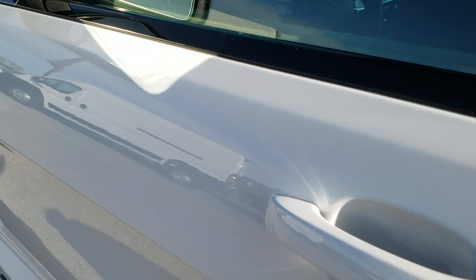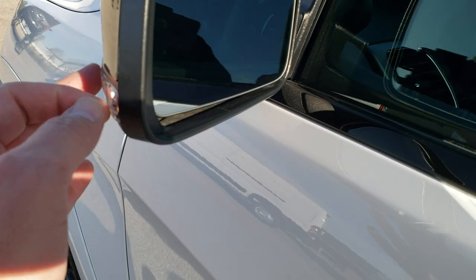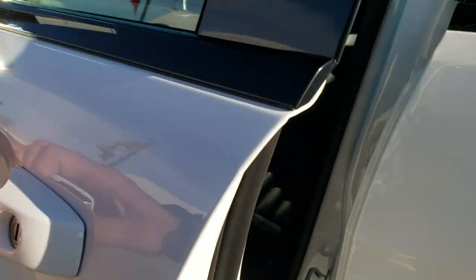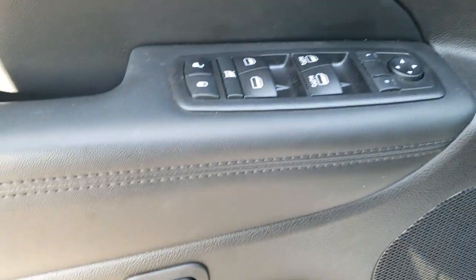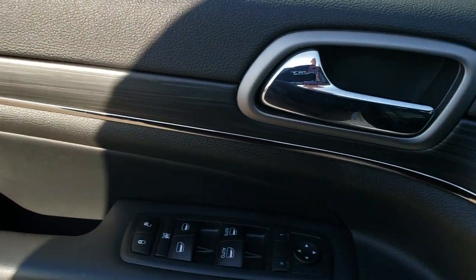It has the hands-free enter-and-go system, blind spot monitoring, heated mirrors, and built-in directional signals. Power windows, power locks, power mirrors, memory driver's seat, and you get the nice dark wood grain trim on the door.